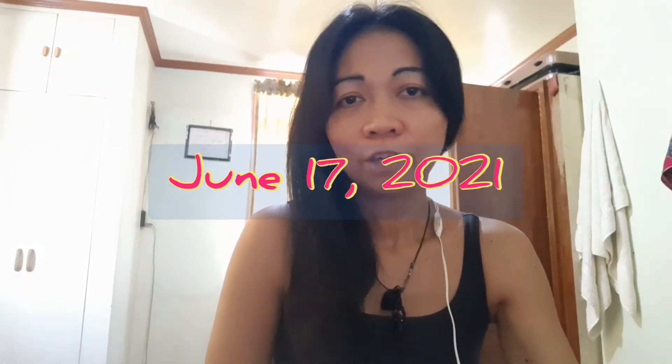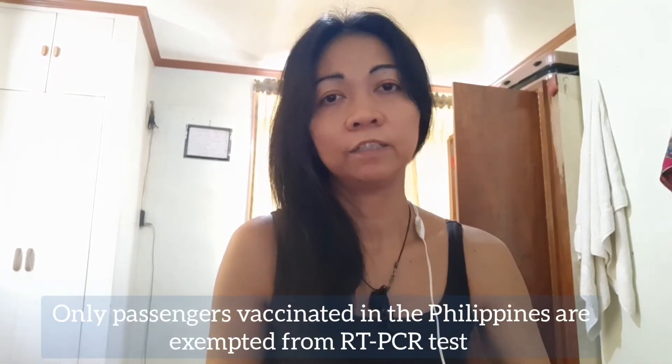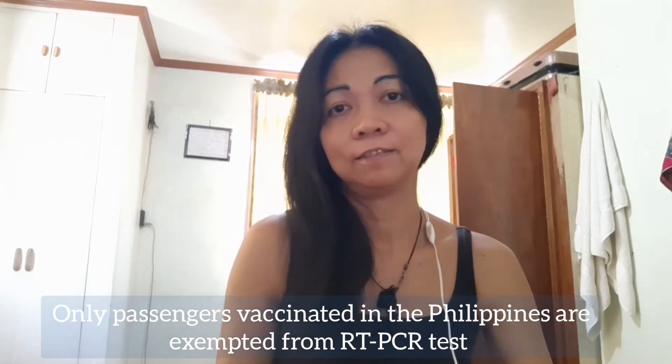Hi guys, I just want to give you an update regarding the recent travel protocol of the Philippine government. The latest is about vaccinated passengers — vaccinated passengers are now exempted from the RT-PCR test and 14-day quarantine if you are a passenger traveling to the Philippines and you've been vaccinated in the Philippines.